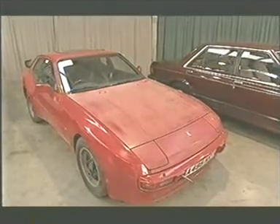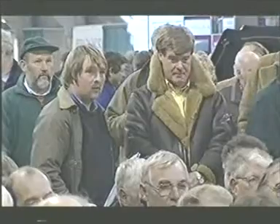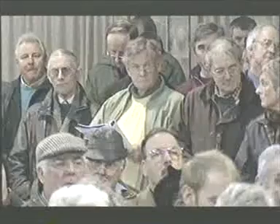Lot 394 — the Porsche, showing right at the back. Bidding opens at £500. It climbs: 600, 700, 800, 900, 1,000, 1,100, 1,200, 1,300, 1,400... and then 1,500. The bid's at the back at £1,500. The car is selling now. Fair warning. At £1,500 — it's against you near me. Sold for £1,500.